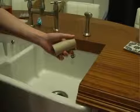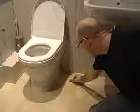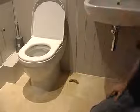Bet your friends that you can freak out another friend with nothing more than a toilet roll. When they accept the bet, rip up the toilet roll into lots of little pieces and soak it under a tap. Now fold up the pieces and make them look like a turd. Finally, place the turd next to your friend's toilet and wait for them to scream.